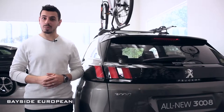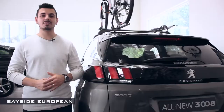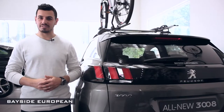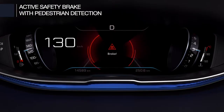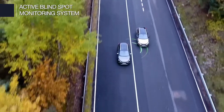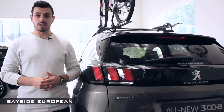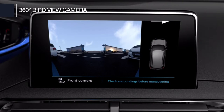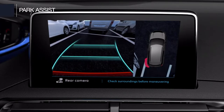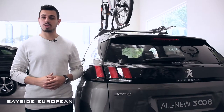Like a sixth sense when on the road, the Peugeot 3008's collection of driving aids gives you a noteworthy feeling of safety, including active safety brake with pedestrian detection, active lane departure warning system, active blind spot monitoring system, and adaptive cruise control with stop feature. Combine this with a 360-degree bird's-eye view camera, park assist, and high beam assist, and you have complete peace of mind in the Peugeot 3008.